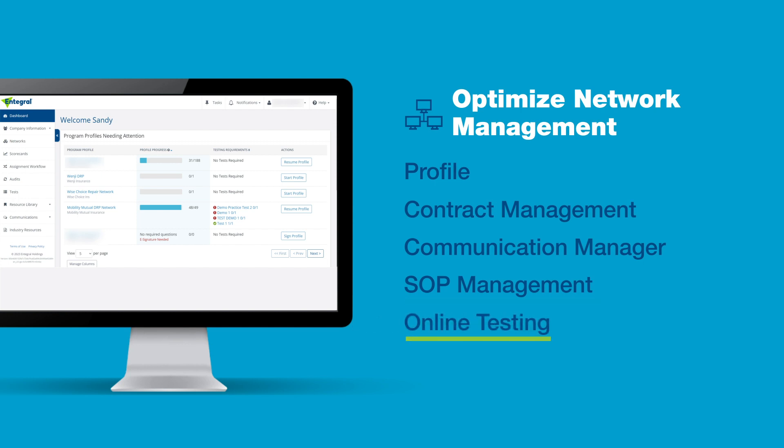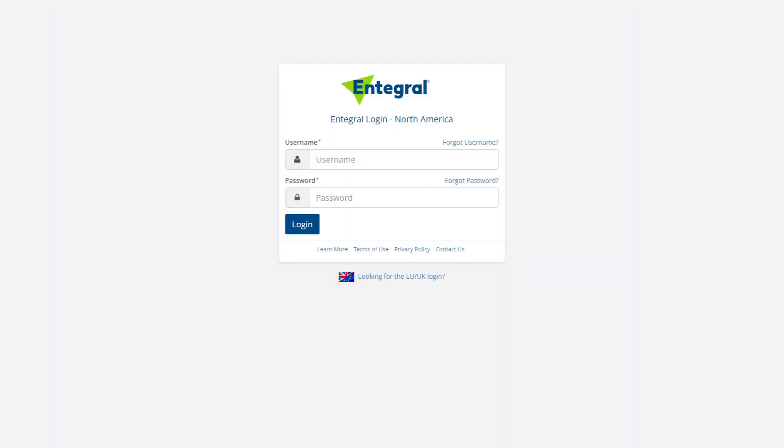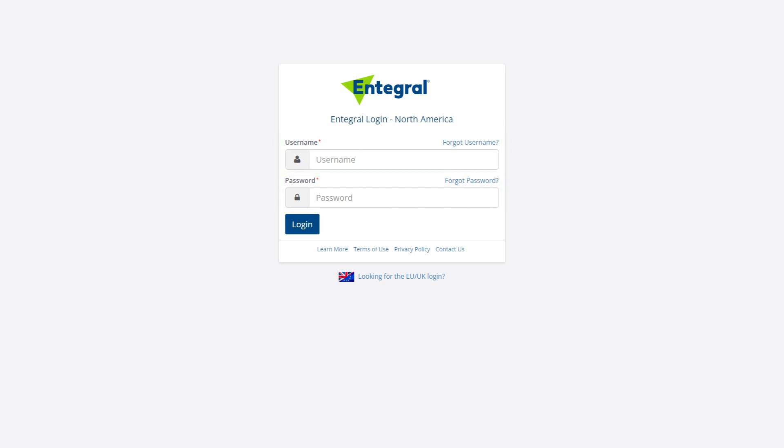Online Testing: track and monitor vendor capabilities. Audit: ensure vendors are accountable for maintaining good standing. Let's see how it works. From Integral.com, select Login and enter your username and password. Once logged in, you'll be taken to the Dashboard screen. On the Dashboard screen, click on the Networks link.